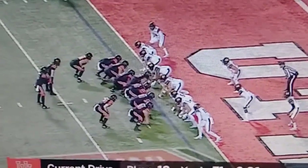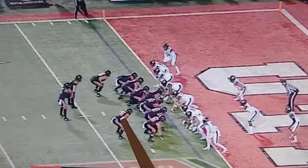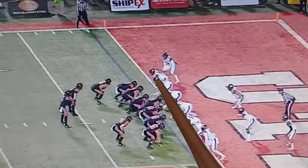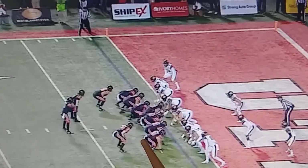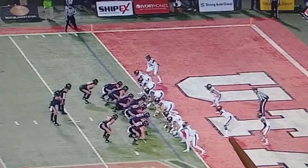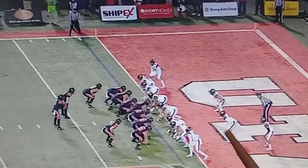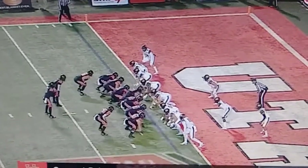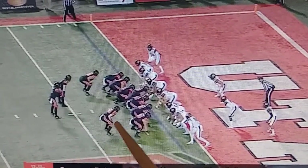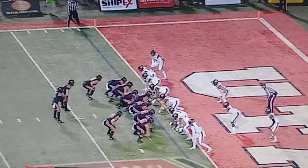A touchdown should never be this easy, but they make it easy with Nick Ford's pull and Keithy's pull. You pull so that you can get numbers advantages with blockers, and you try to find the defensive side where you can get those numbers advantages. You can see there are backers and a safety stacked to the right side of the offense, so you move everything over and run to the left side. They bring in Shelly as the running quarterback because Huntley isn't 100% healthy, and you're going to see Keithy and Ford both come across and end up on the same guy.